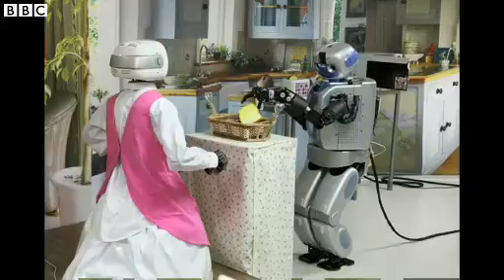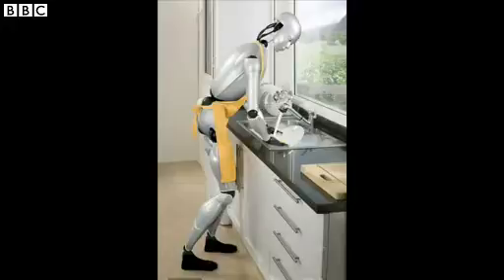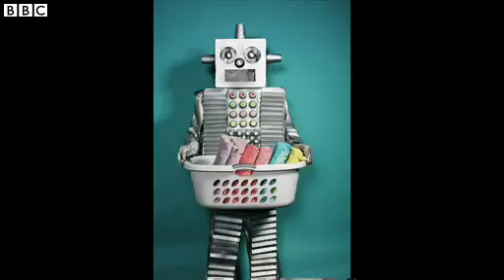So no robot servants to look after us in the foreseeable future. And some may say, thank goodness. Caleb Gauche, BBC News, Chicago.